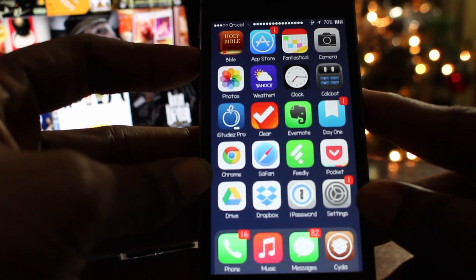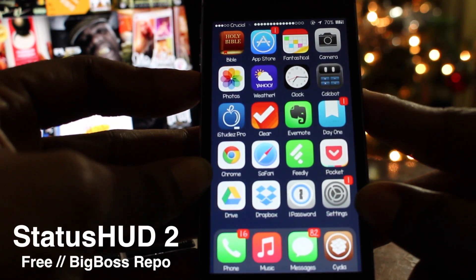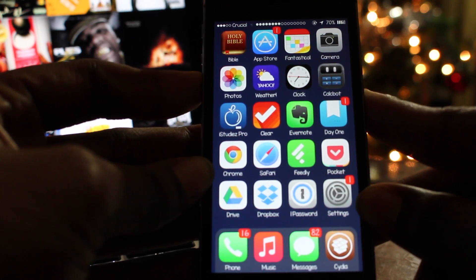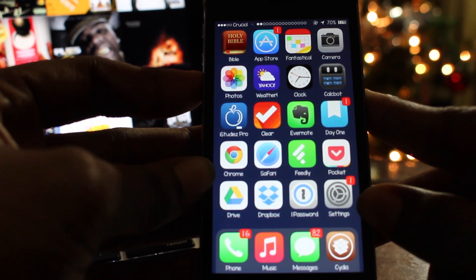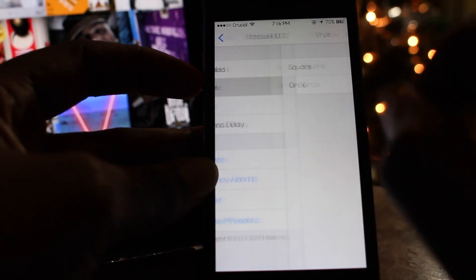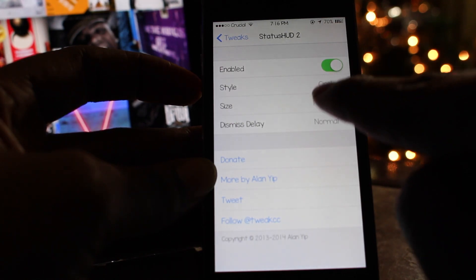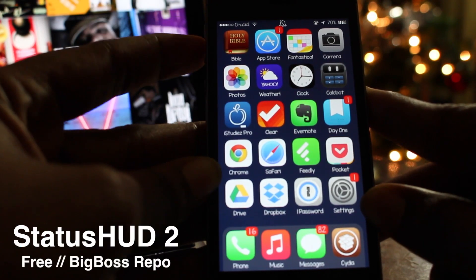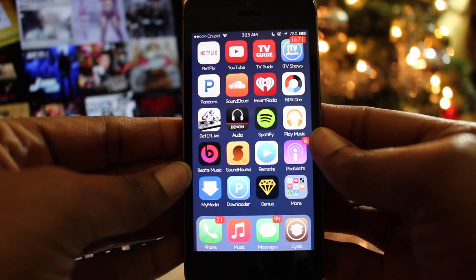The tenth tweak is called Status HUD 2, and it allows you to stop your volume indicator from appearing on your screen in the middle of a video. Instead, Status HUD 2 places your volume indicator inside of your status bar and allows you to theme it as either a circle or square style and choose a normal or larger size. It even shows you when your device is placed into ring or silent mode. You can pick Status HUD 2 up for free on the Big Boss repo.